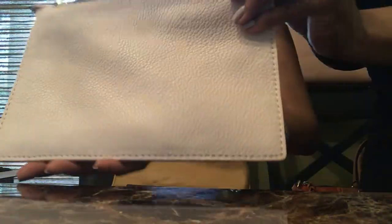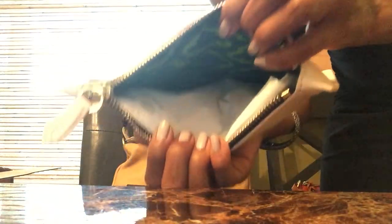It looks kind of washed out on camera, but it looks much lighter on film than it really is — it's a more pinkish tone in person.